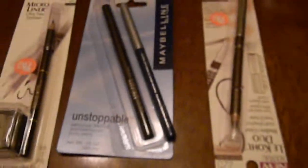I got these pencils — that one is by L'Oreal, it's a duo, and this one is Maybelline, and this one is L'Oreal as well. I'm sure all those are black.